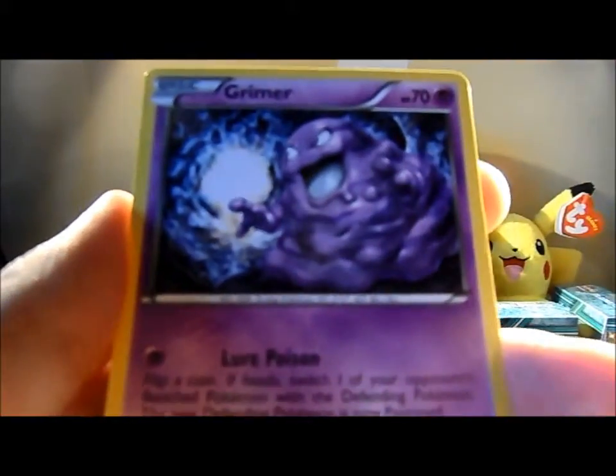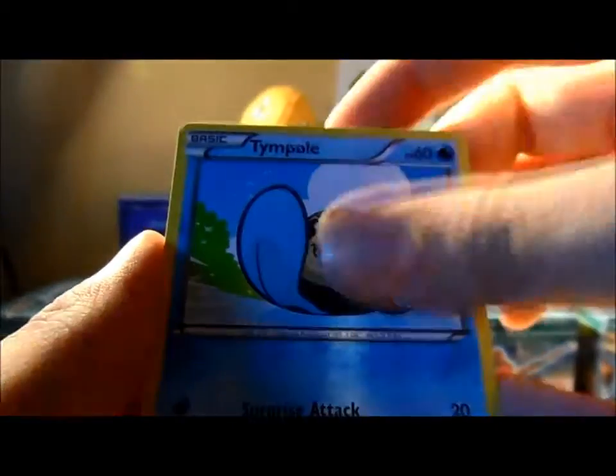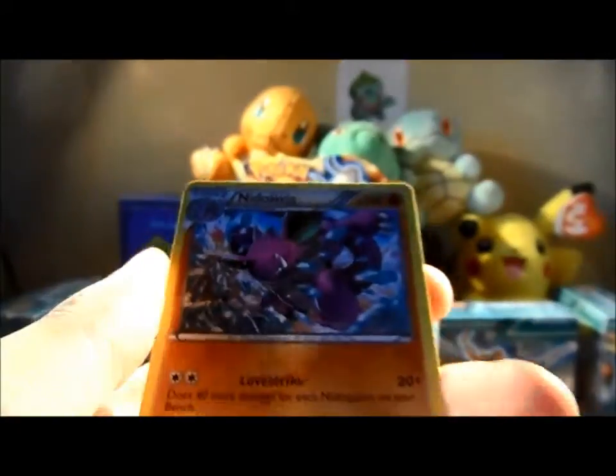We've got a Grima, Yamask, Tin pole, Knee dropped on, Voltor, Flareon, Grovel, Dragonair, Reverse Kyurem — nice — and Nidoking.